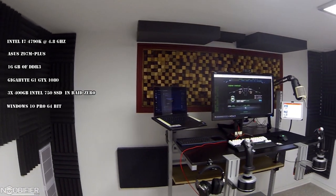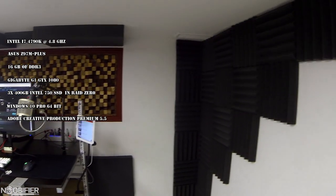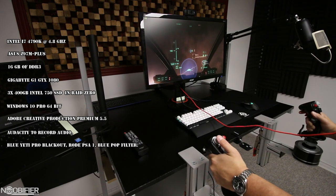On that I'm running Windows 10 Pro 64-bit, Adobe Creative Production Premium 5.5 with Photoshop and Premiere being the parts that I use the most. I use Audacity to record the audio from a Blue Yeti Pro Blackout attached to a Rode PSA1, and I also have a blue pop filter.